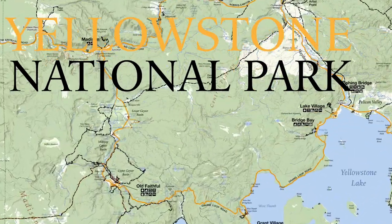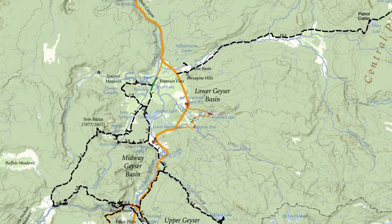This is Jake with Hike 734, hiking the Sentinel Meadows Trail near Old Faithful in Yellowstone National Park. This trail follows along the old freight road and then does a loop back to the freight road.